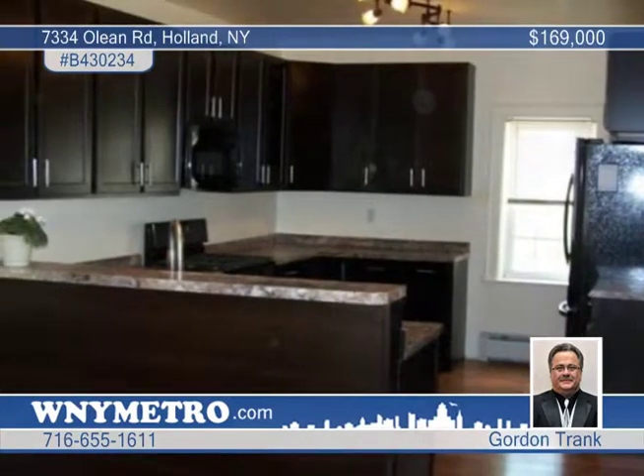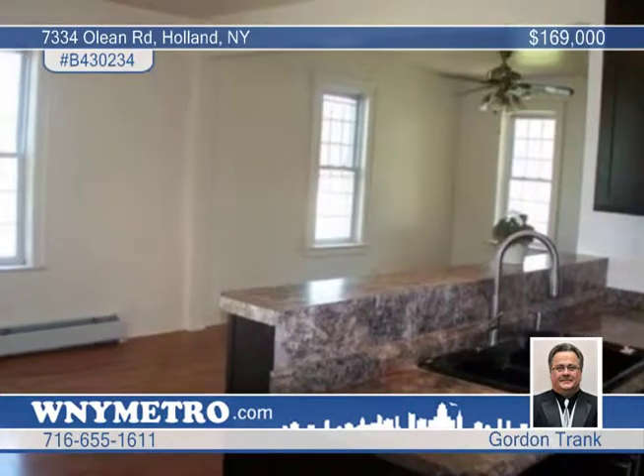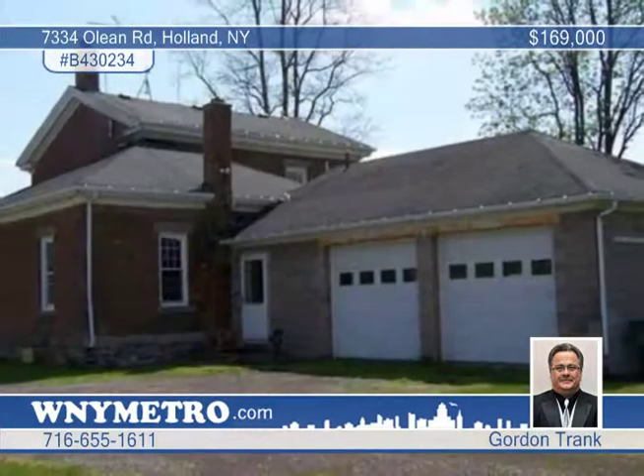The master bedroom features large windows, a gas fireplace, and a private bathroom. There's a first floor laundry with a walk-in mudroom. Gordon Trank says this one won't last.